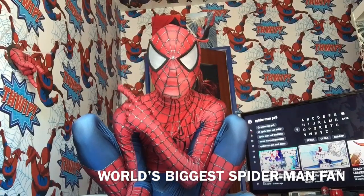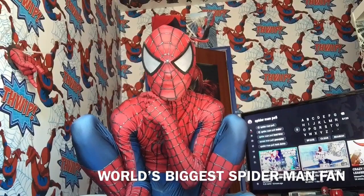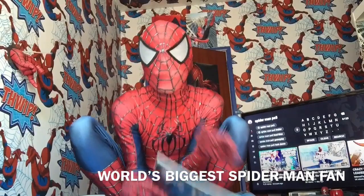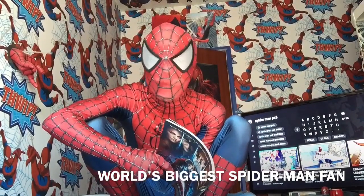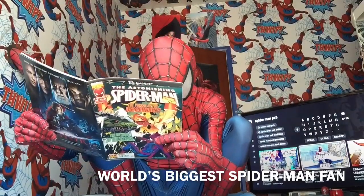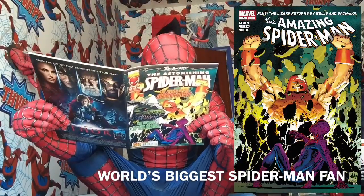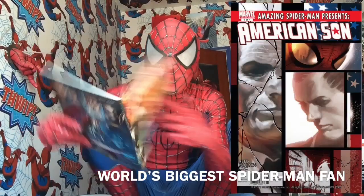I'm hopefully going to be in a suit in every video of me doing these — still going to be called vlogs. The Venom 2 trailer didn't drop, and it was supposed to drop today. Amazing Spider-Man 629, Amazing Spider-Man 630, and Amazing Spider-Man American Son issue 1.